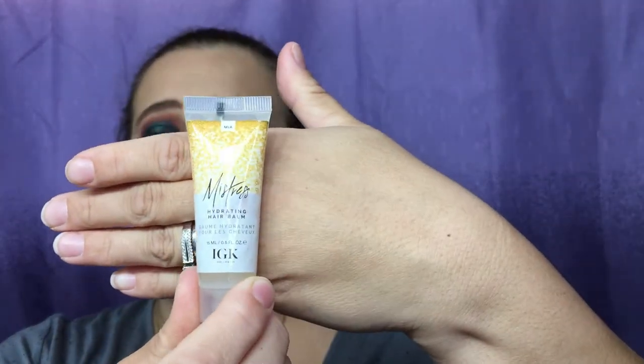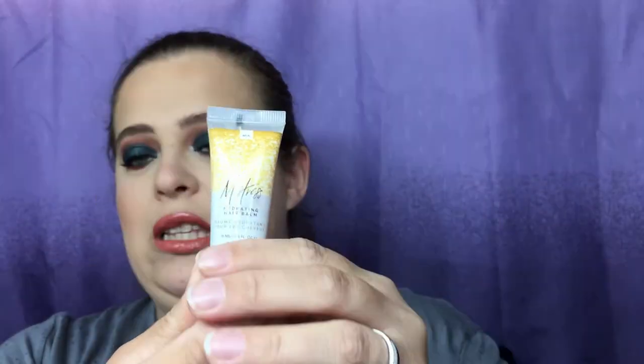The last product is from IGK — it's a hair balm, which is fine by me. It says this innovative leave-in conditioning balm melts into links and instantly boosts hydration. Its feather-light formula detangles and smooths hair, leaving desirable radiance and workability. It's a decent size — not too small.